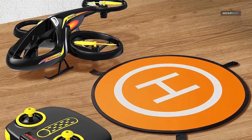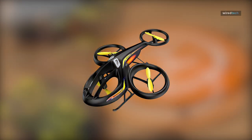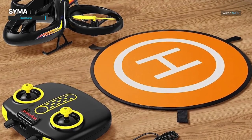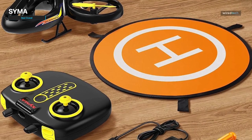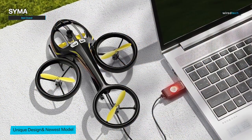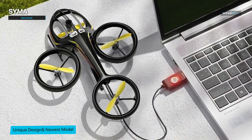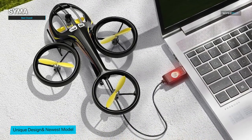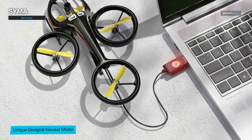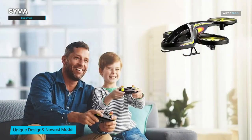Starting off our list, we have the best overall RC helicopter of 2023: the Simma. This helicopter has truly set the bar high when it comes to performance, reliability, and user satisfaction. The Simma stands out with its sleek design, advanced features, and impressive flight capabilities. What makes the Simma the best overall choice is its exceptional flight stability and precise controls, with its built-in gyroscope and intelligent flight system.